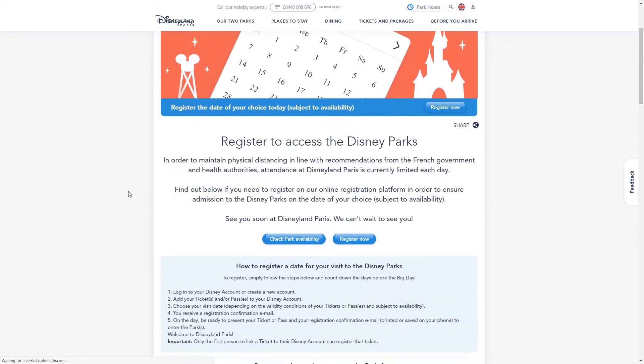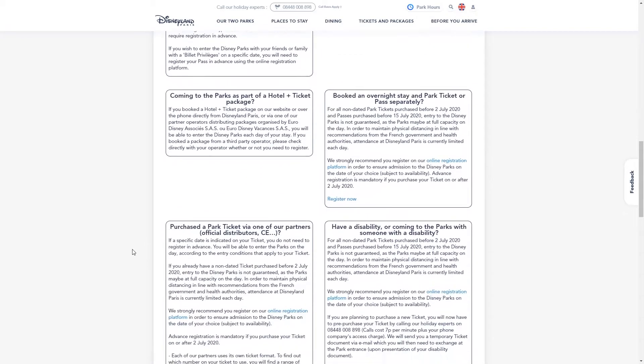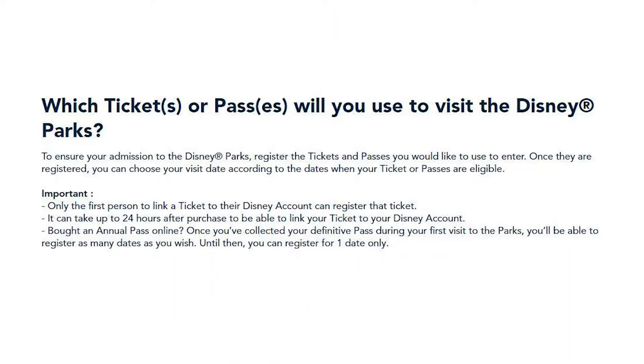There is a lot of information on this first reservation screen covering every ticket type and specific rules for if you are accompanying someone to the parks who has a disability, so I would recommend reading through these sections. There are a couple of pieces of information that aren't shown on this screen but are shown later in the process — I think personally they should be shown here as well, so I'm going to point them out now.